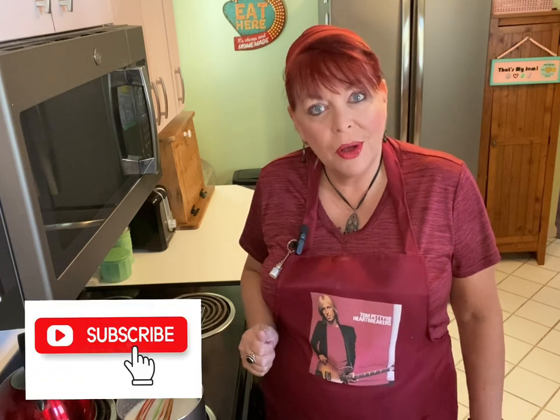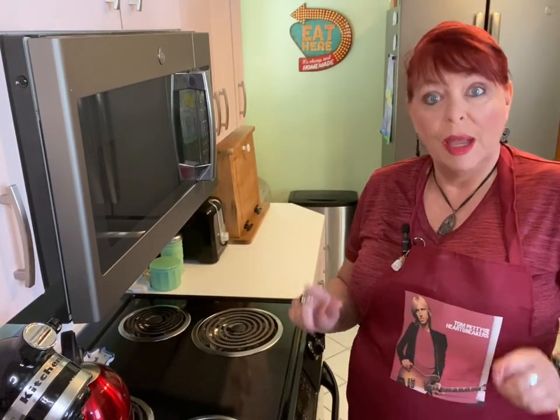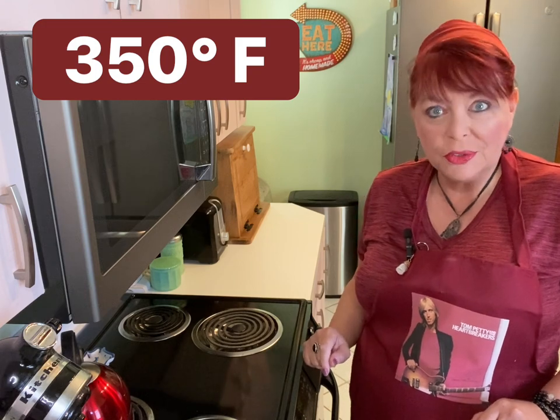Now's the perfect time to tap that like button. And if you haven't already, please consider subscribing to my channel. While that roux is chilling, now we can start our cake. I'm going to preheat my oven to 350 degrees.